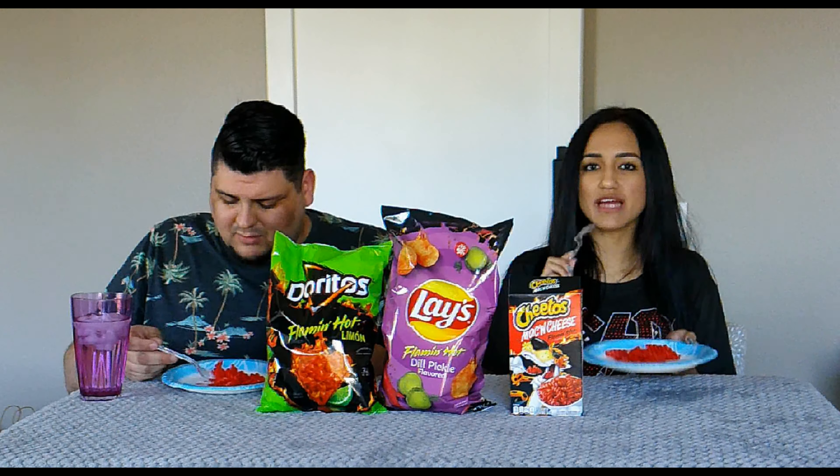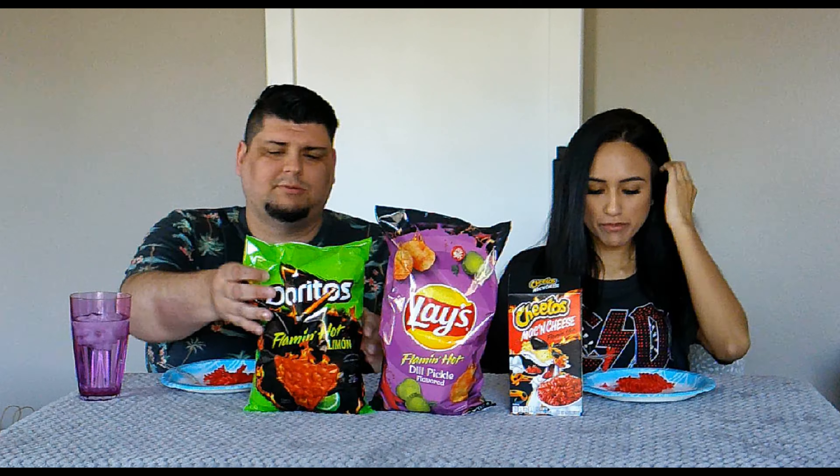This is Big Mike and I'm Kiki, here with another Snacks on Snacks segment that we have for you guys today. Hopefully our audio is fixed, so thank you for tuning in and thank you for still being here with us. We're gonna switch it up today — we're gonna do three Flamin' Hot series snacks that we found.